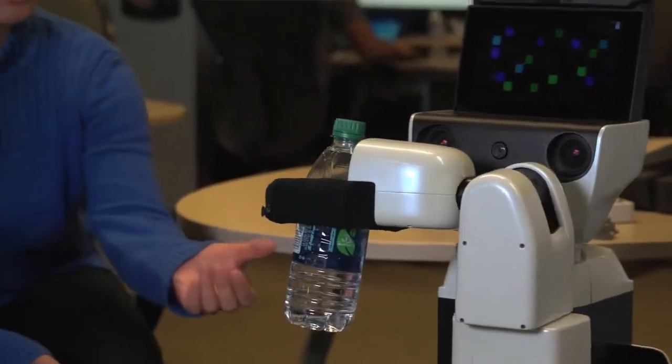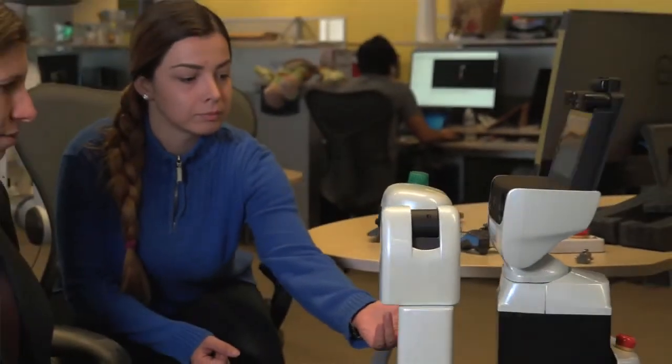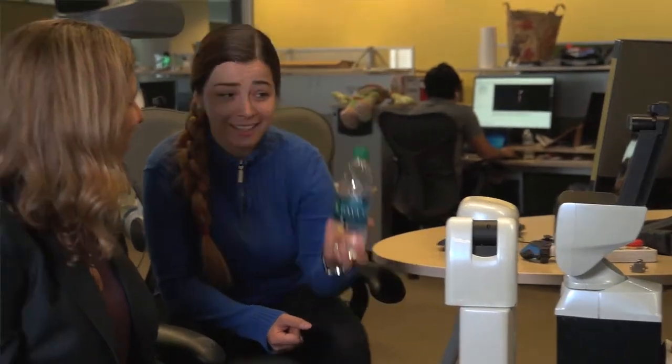These include robots that are able to fetch items for people and help them around the house, as well as robotic patient simulators, which are used to train clinicians how to treat patients. Also included are robots providing support in infectious disease management, such as Ebola.